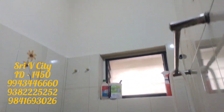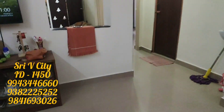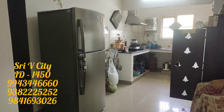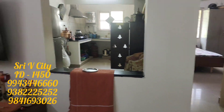Nearby there are hospitals, colleges, shops, supermarkets, Sheraton, and bus facilities. There are two rooms available for the price. The property is 6 years old.